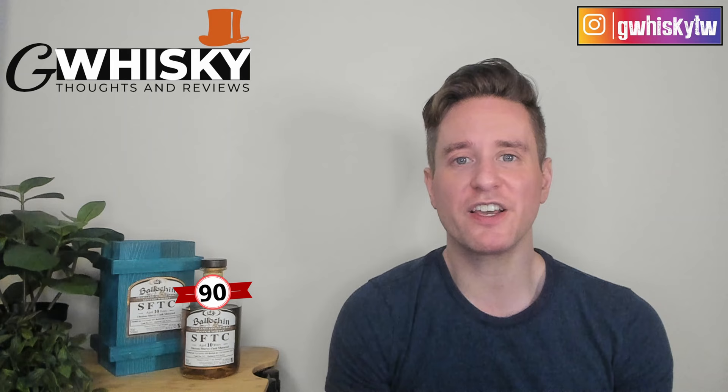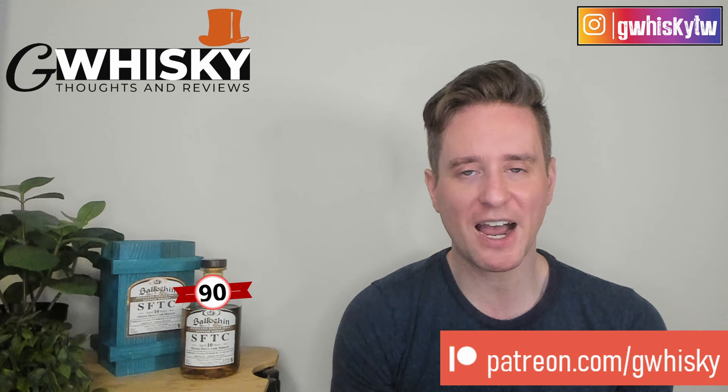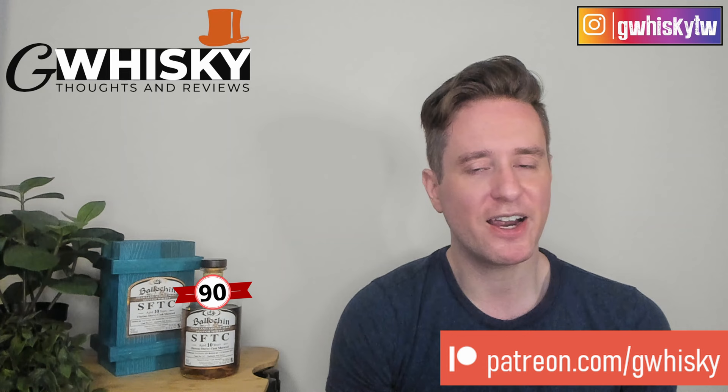Okay, that's it for me today, guys. Thank you very much for watching. If you want to help support the channel, please consider becoming a patron. Otherwise, you can like, comment, and subscribe - that's always appreciated. I do want to hear from you - have you tried the Balchan 10-year-old Straight From The Cask? What were your thoughts? And down in the comments below, you can let me know what you want to see me review next, and I'll keep it in mind for my upcoming videos. Bye, guys.